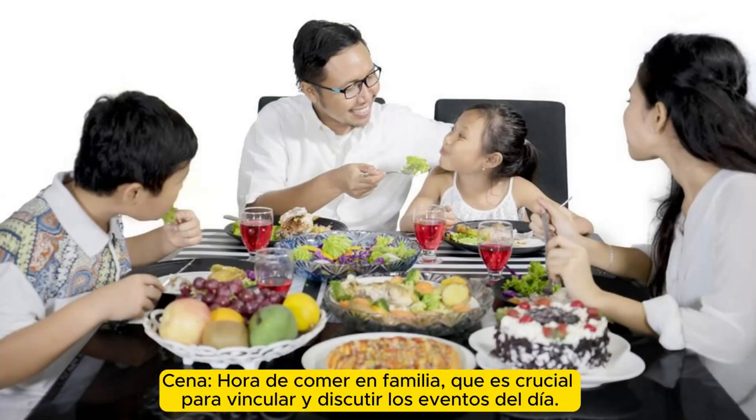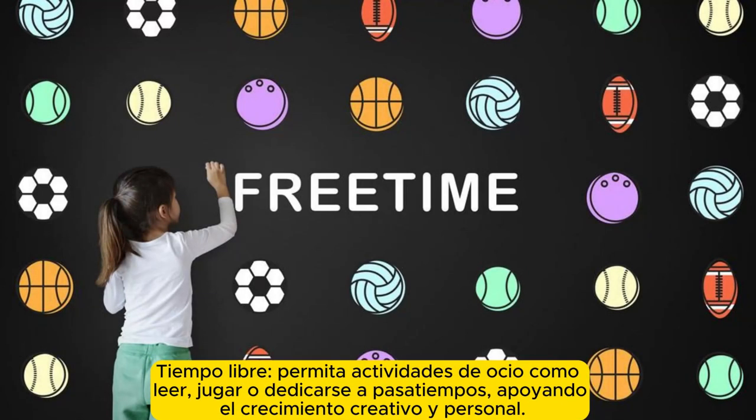Dinner. Family mealtime, which is crucial for bonding and discussing the day's events. Free time: allow leisure activities such as reading, playing, or pursuing hobbies, supporting creative and personal growth.